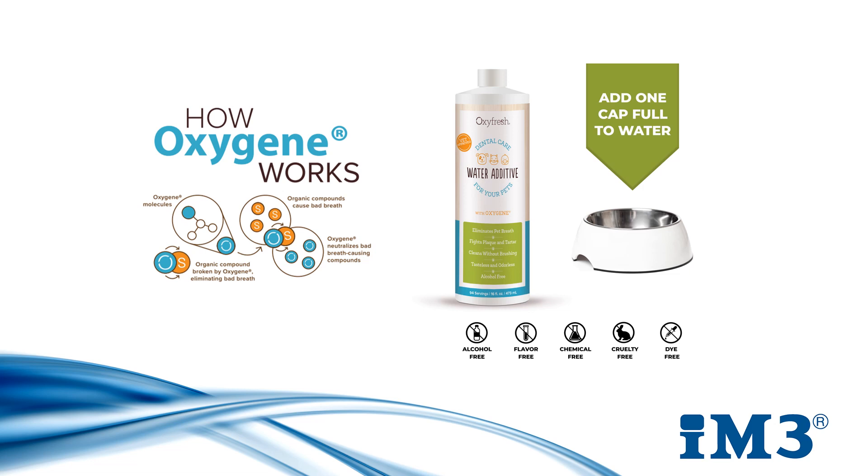Oxyfresh is a product that we believe encompasses all these benefits from a water additive in one bottle. It uses a patented blend of stabilized chlorine dioxide known as Oxygene and zinc acetate to effectively eliminate bad breath and also reduce plaque and tartar formation. It's safe, non-toxic, alcohol-free, tasteless, odourless, and also free of any dye, so there's no visual deterrent when it's added into water.